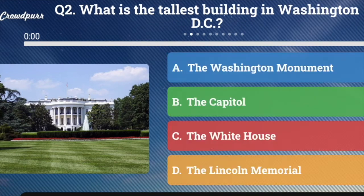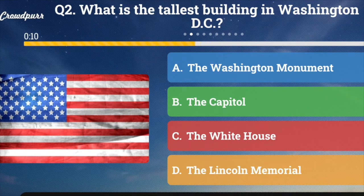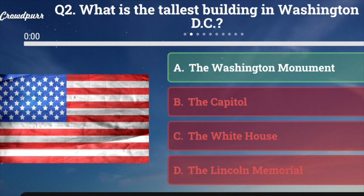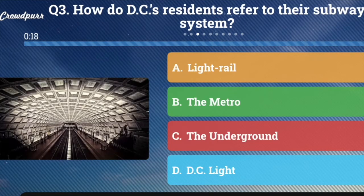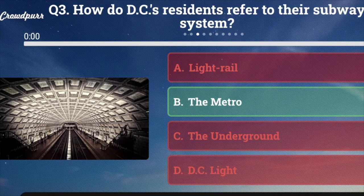Question number two: What is the tallest building in Washington, D.C.? A. The Washington Monument, B. The Capitol, C. The White House, or D. The Lincoln Memorial. And the answer is A. The Washington Monument. Question number three: How do D.C. residents refer to their subway system? A. Light Rail, B. The Metro, C. The Underground, or D. D.C. Light. It's very clean and very fast. And the answer is B. The Metro.